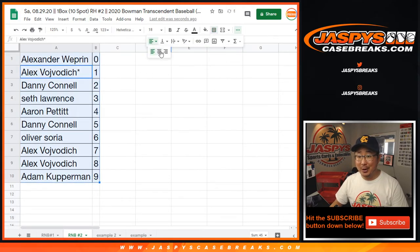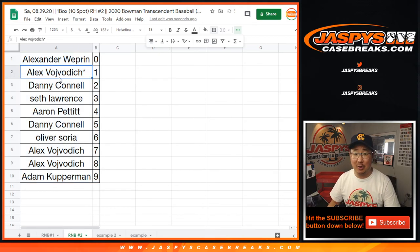Alright, coming up in a separate video will be Bowman Transcendent Baseball. Check that out — it's going to be awesome.